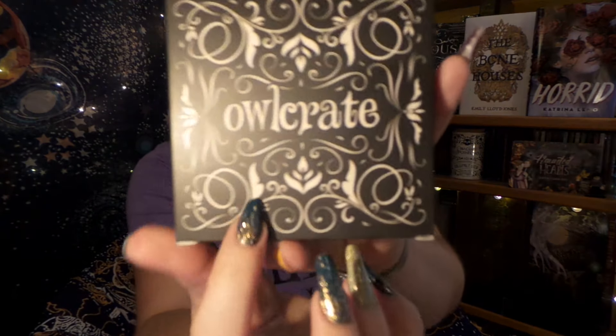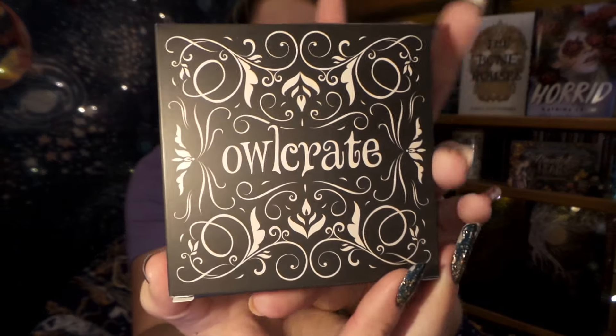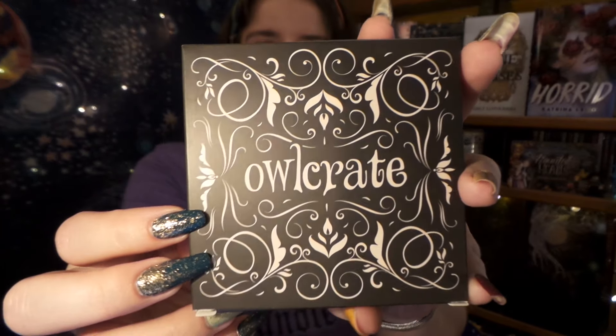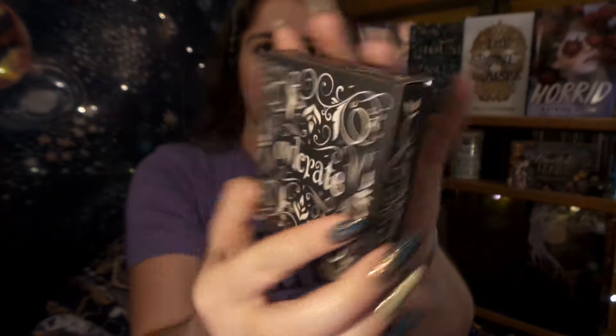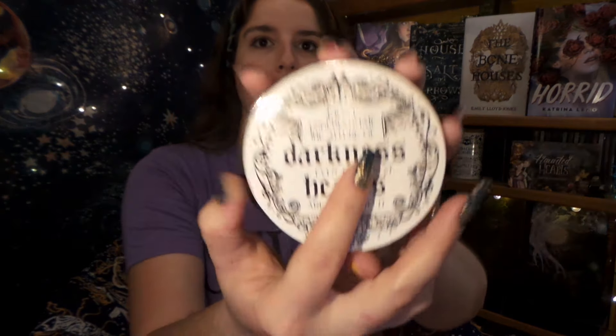Up next we have — I love the design on this box. You really need to make a scarf or a tapestry because that is such a pretty design. Here's the back of our box and it says: Haunted Hearts Coaster Set. Perfect to put your cups of tea. So we have four of them and they alternate from white and black to black and white.